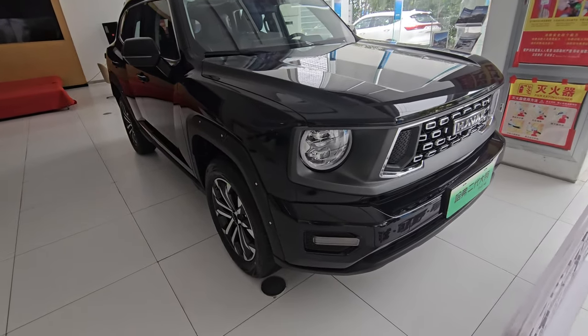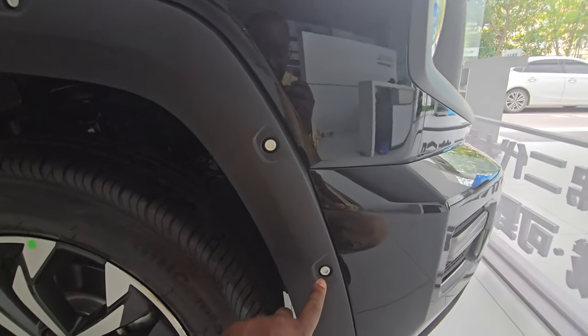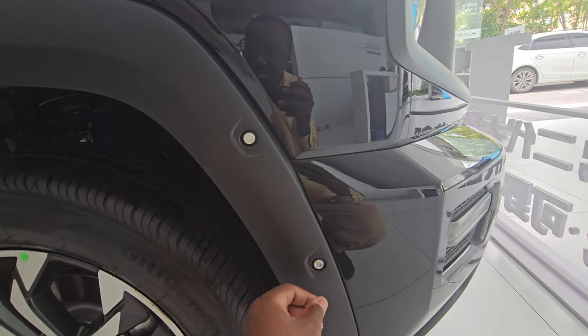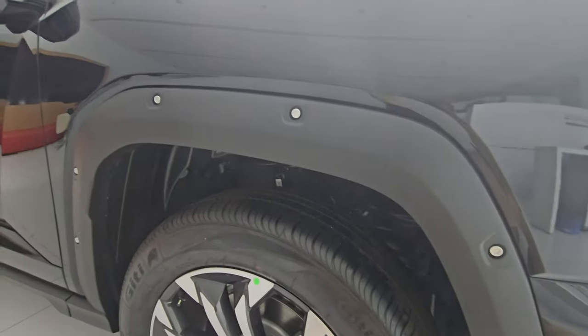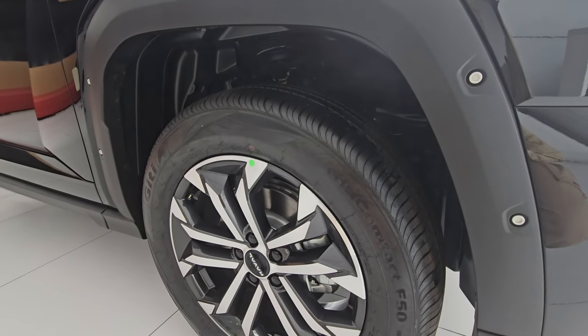Moving to the side, there's a really nice design element — it's not actual screws but a design feature that's part of the plastic trim, making the vehicle look adventurous and robust.